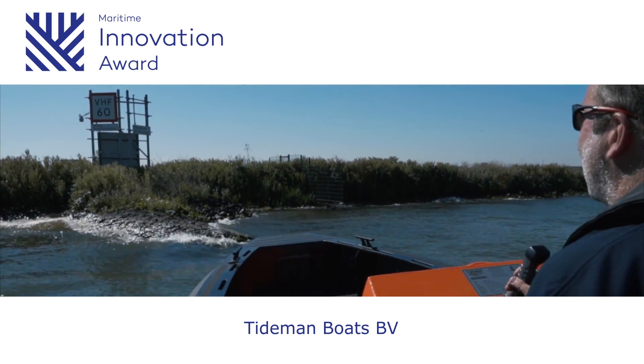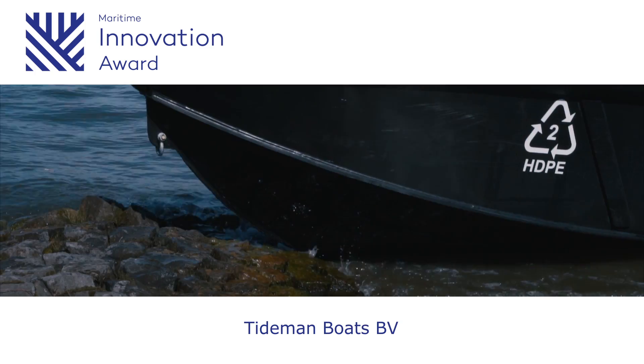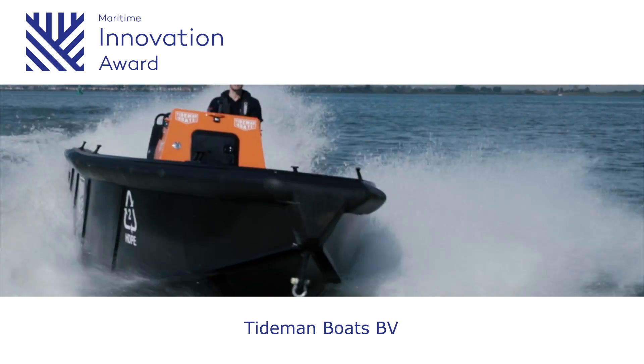The elastic properties of HDPE mean that even when the boat bumps into sharp rocks or ice, this does not deform or tear the hull. What's more, the design has a number of environmentally friendly features.